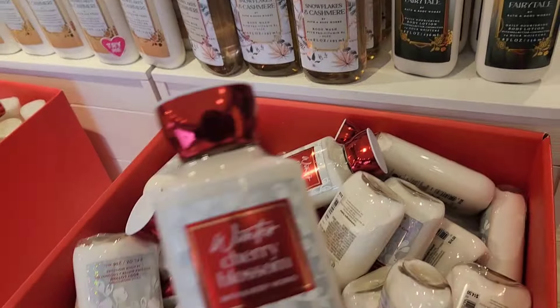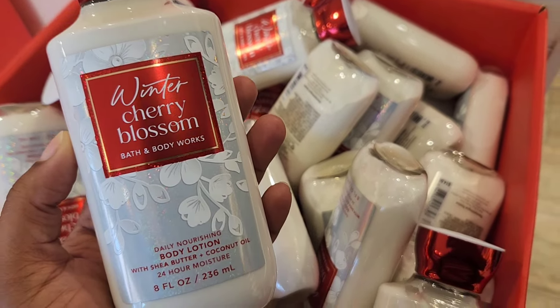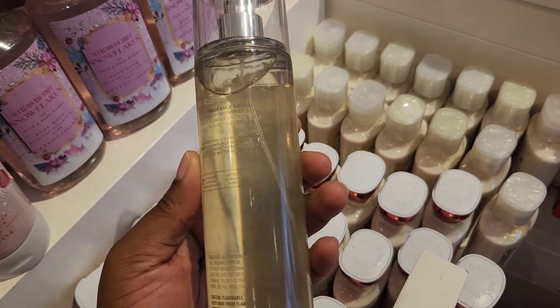The first new thing I noticed was Winter Cherry Blossom — it has notes of frosted cherry blossom, ruby berries, and silky amber. It wasn't a bad scent, just okay. In my store they only had body lotions in the bins for that collection, no body mist or anything else, so I passed on it.